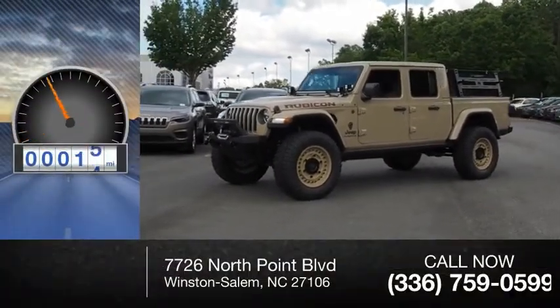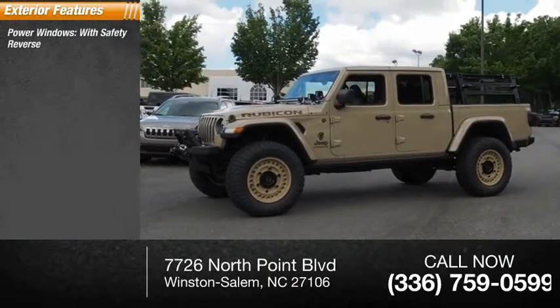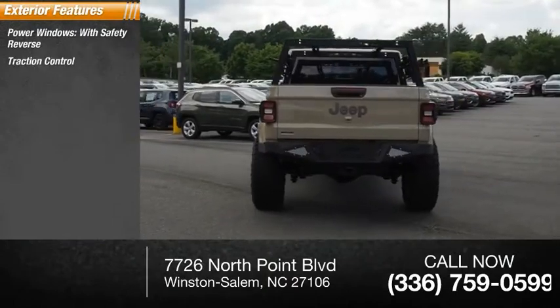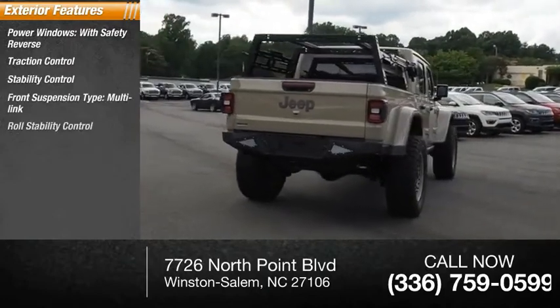This vehicle has less than 100 miles. Here are some of this vehicle's great options: power windows with safety reverse, traction control, stability control, front suspension type multi-link, and roll stability control.